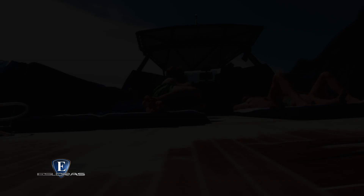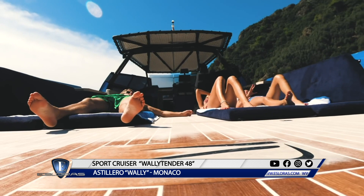Un interesante opcional de este producto es el estabilizador giroscópico, ubicado en un compartimiento cerrado donde también se encuentran los cuadros eléctricos. La primera unidad de la Wally Tender 48 se presentó mundialmente en el Cannes Yachting Festival de este año.